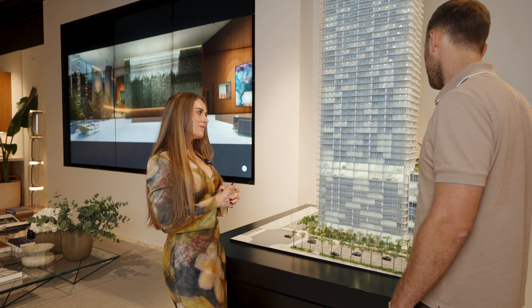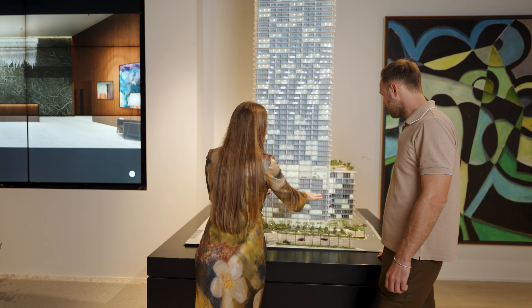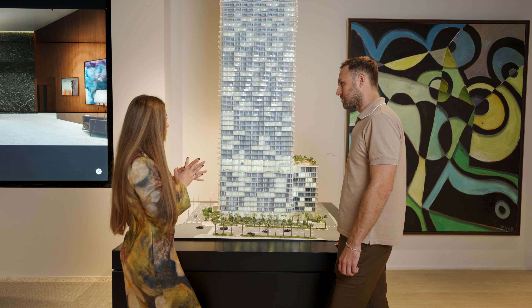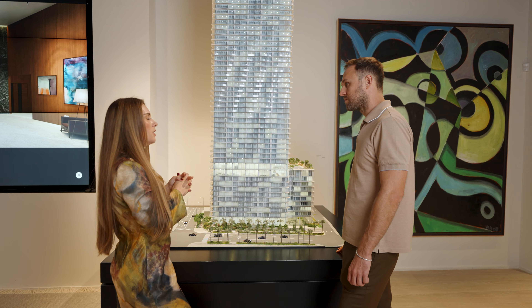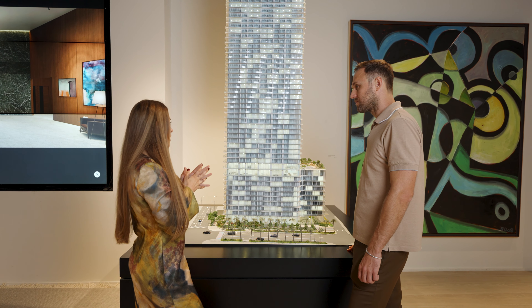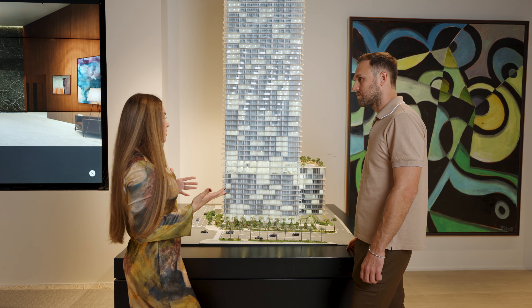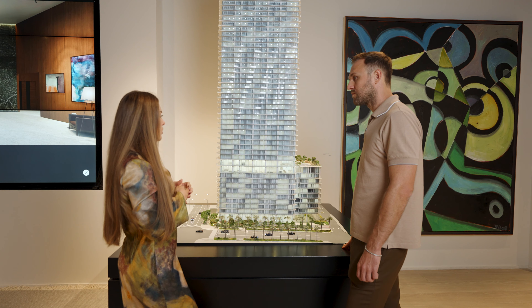The prices start at $900 per square foot for the lower floors — great investment opportunity. As you go higher, we average right now about $1,100 per square foot, not including the penthouses. To give you an idea, I have a one bedroom starting at $940,000 — it's a large unit. All of my one bedrooms at this point have a den and a second bath.